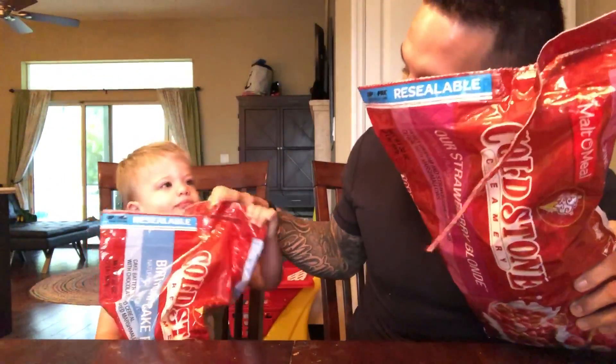Alright, we got our Strawberry Blonde and Birthday Cake Remix. Which one do you want to try first? Strawberry Blonde? Alright. This is Honey Graham and Strawberry Flavored Cereal with Marshmallows.